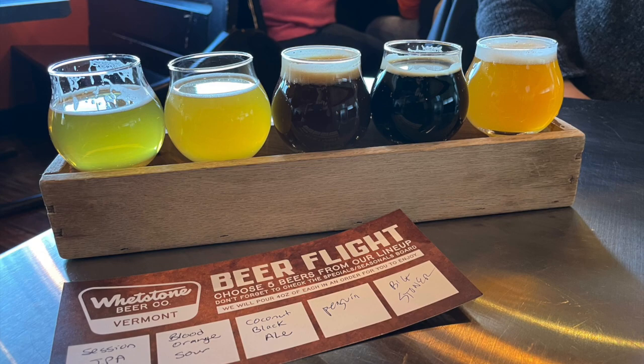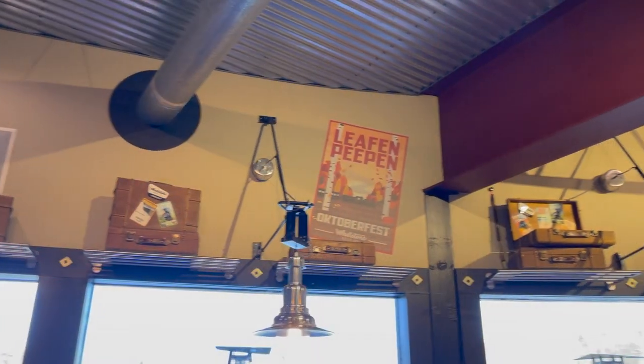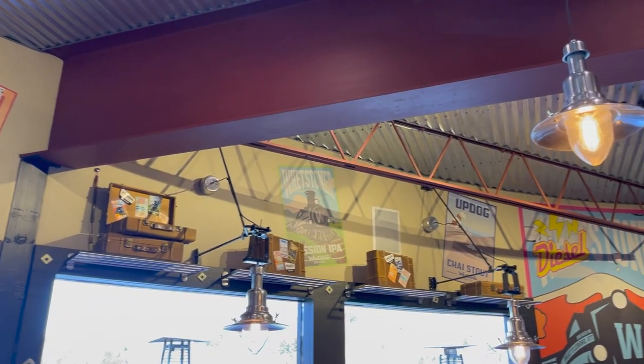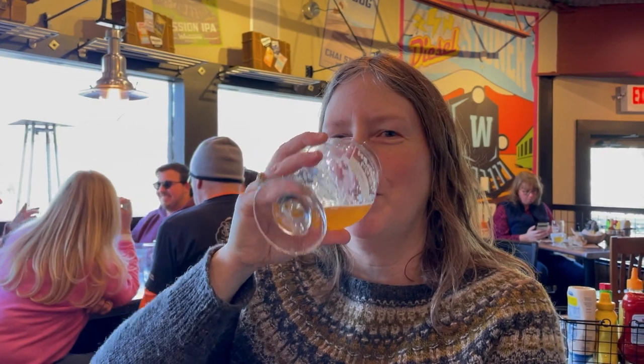We ordered a flight of beers which we sampled while we waited for our food, and then we each chose something for a full pour. Sarah opted for the Big Stoner Hazy, and I for the Session Pale. All the beers we tried were great, but for me the standout was Born to Run, a 3.5% ABV blood orange kettle sour, the sales of which helped support the Born to Run Foundation.